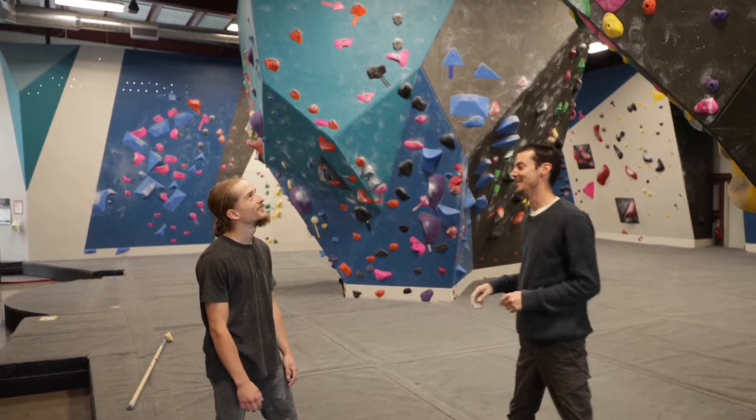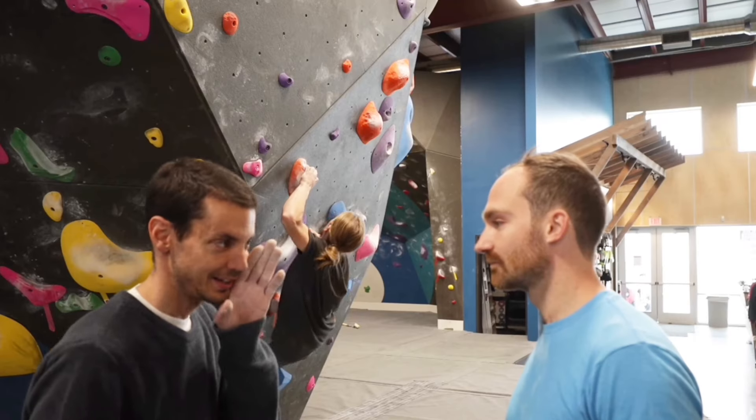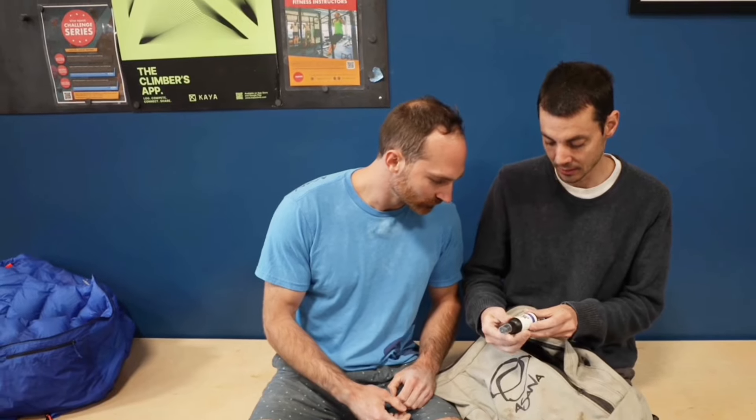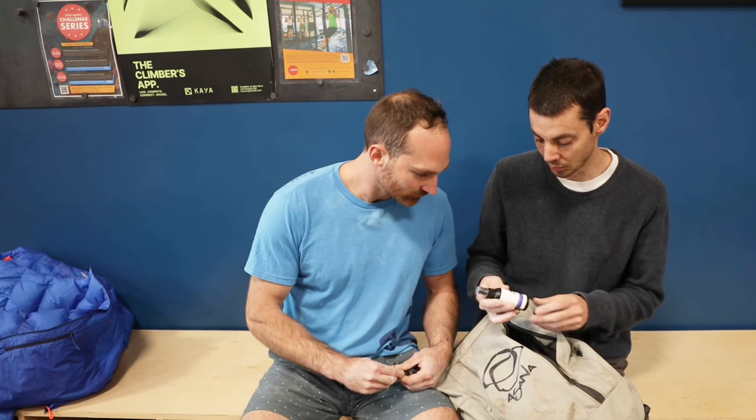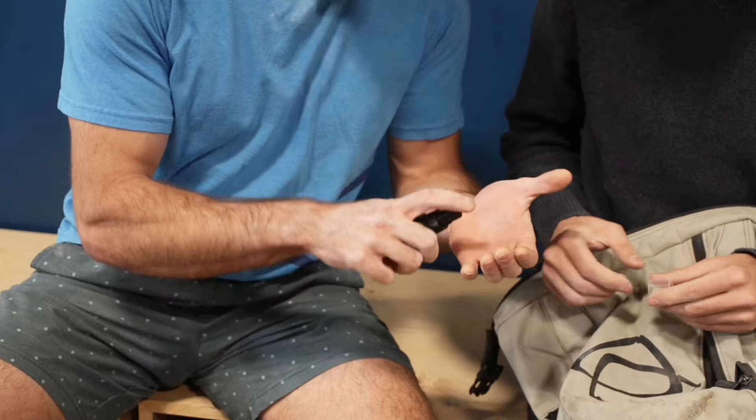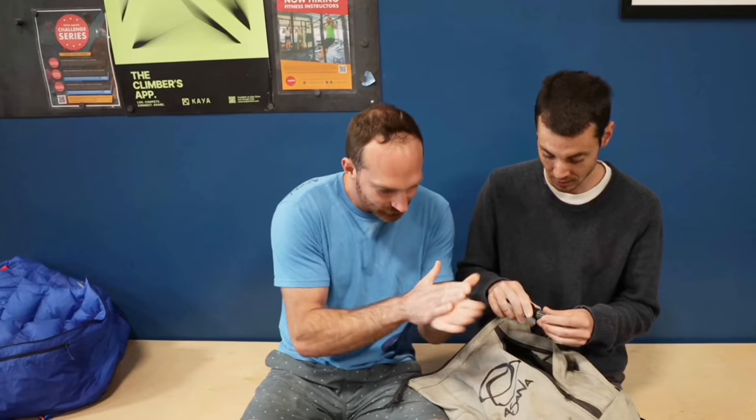Yo dude, how'd you do today? Oh man, just been training a lot. It's actually not training — want to try some? Yeah dude, here it is. This is the beta spray, but you can only use it one time per session. Don't tell anyone about this — it's still a prototype.